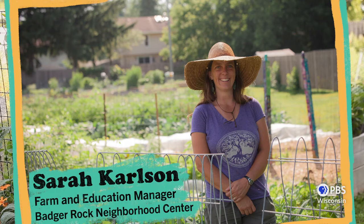Today I'm joined by Sarah Carlson, Farm and Education Manager here at Badger Rock Neighborhood Center. Sarah is going to help us understand a bit more about the insects we'll find in our garden — the good, the bad, and the everything in between. So Sarah, tell us a bit more about yourself and your work here at Badger Rock.